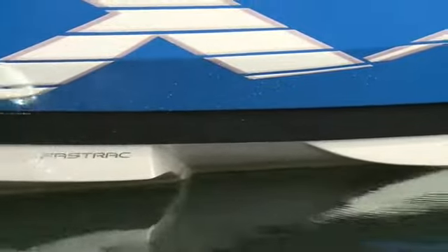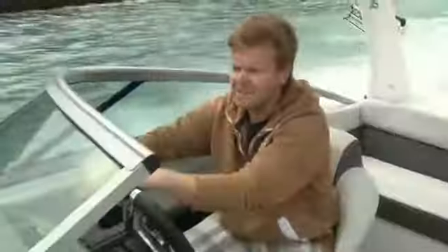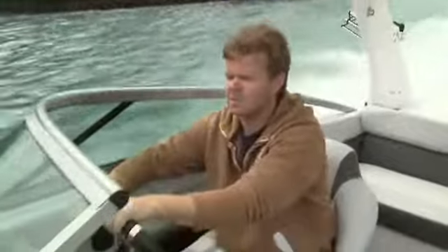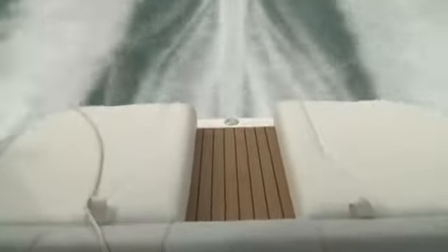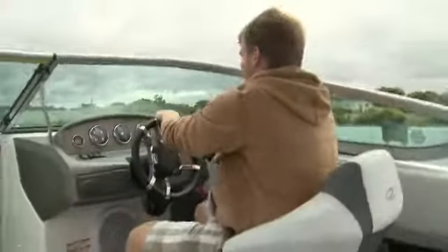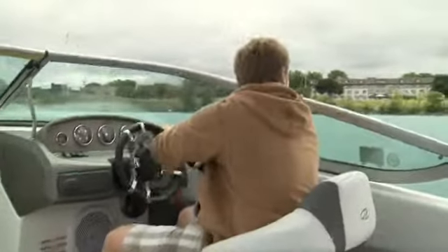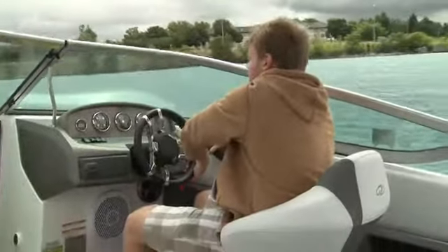The 2100RX features Regal's fast-track hull that provides 26% faster speeds and 30% better fuel economy. While it was a little rough in Sarnia on test day, we still got very impressive numbers, including a 5-second 0-30, a 30 miles per hour cruise at 4,000 RPM, and a blistering top speed of 52 miles per hour with three people on board.